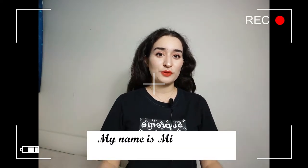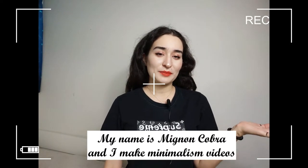Hey there, my handsome and pretty little cobras. For those of you who are new, my name is Mignon Cobra, and I make minimalist videos. Today's minimalistic video is going to be my minimalist mini wallet collection. So without further ado, let's just get into the video.